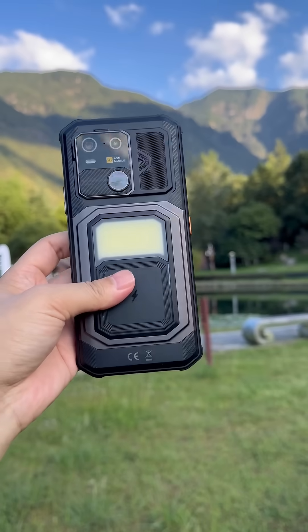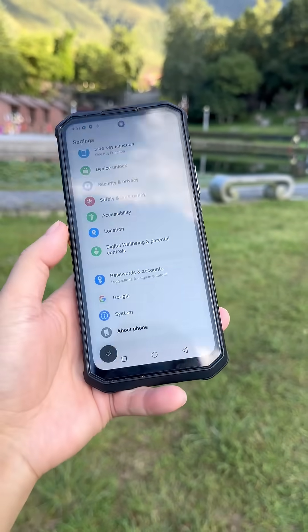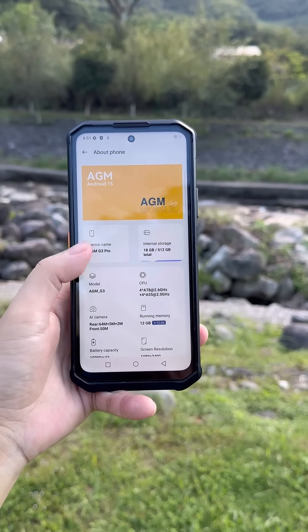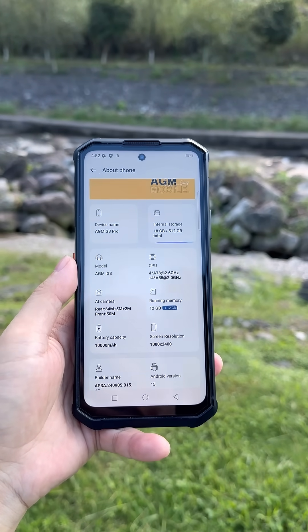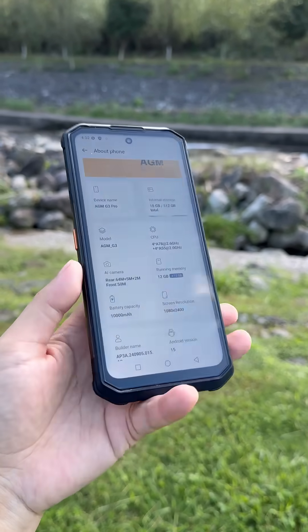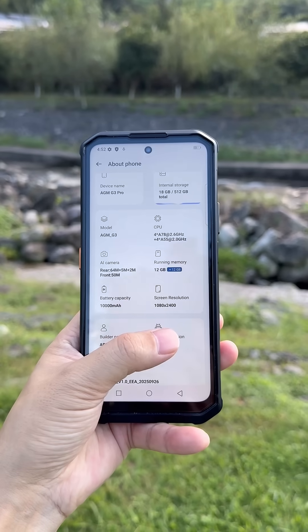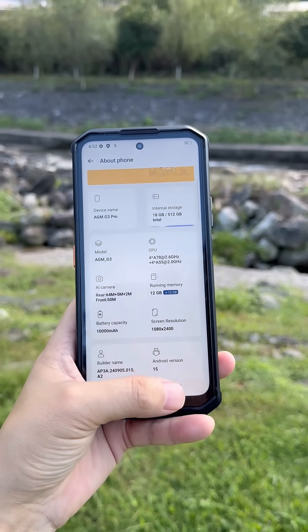It also keeps the 3.5mm headphone jack. Let's go to the front side to check the screen. Here we can find the specifications: octa-core, max band 2.6GHz, rear cameras of 64 megapixel, 4 megapixel, and 2 megapixel, macro camera, thermal camera, and front 50 megapixel. Battery 10,000mAh, screen resolution 1080x2400, powered by Android 15.